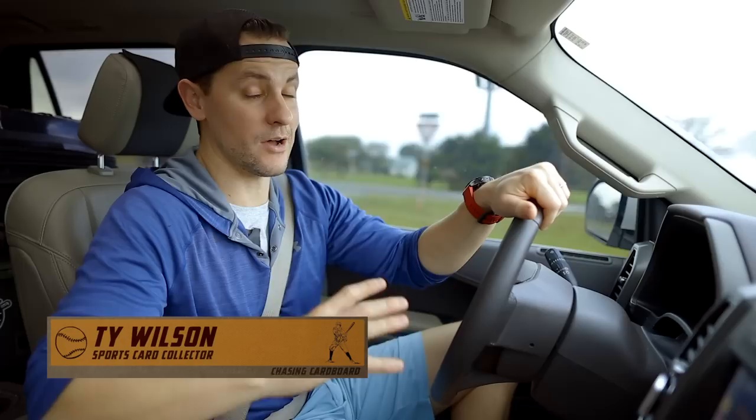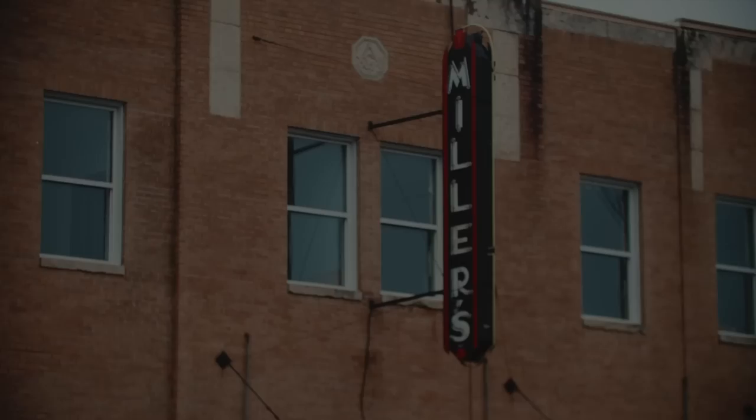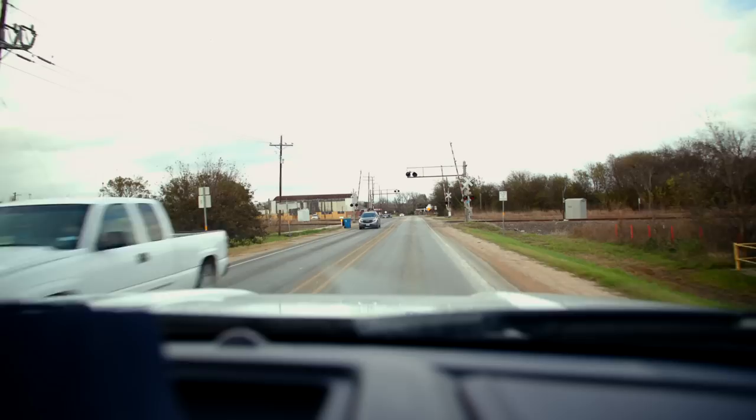We are here in the big state of Texas looking for big cards and hopefully some big collections. We have things lined up all over the spectrum — antique stores, collectors, there's just so much to dig into. The history of sports cards goes back over a hundred years, and we are on the pursuit to find the biggest and most interesting sports card collections across the United States. Join us as we travel the large interstates and the narrow unpaved roads in our journey to continue chasing cardboard.